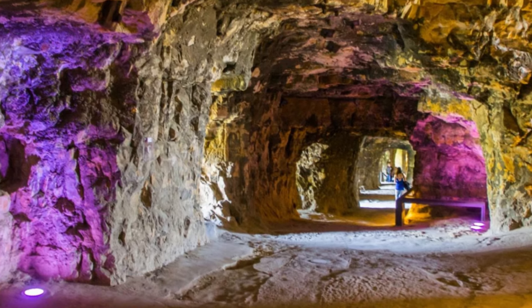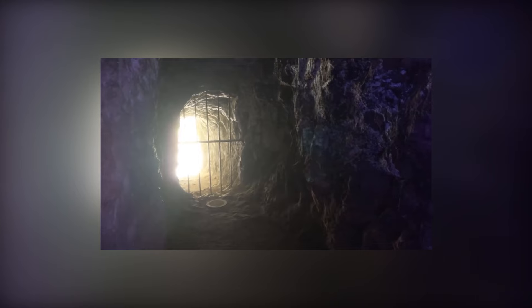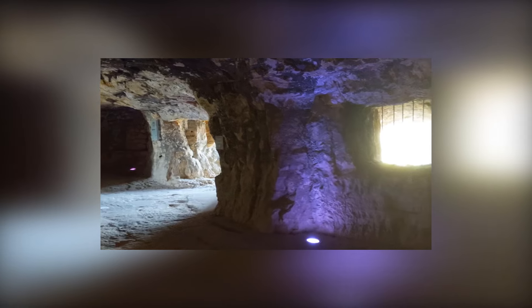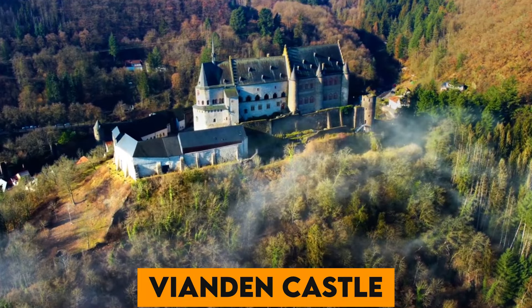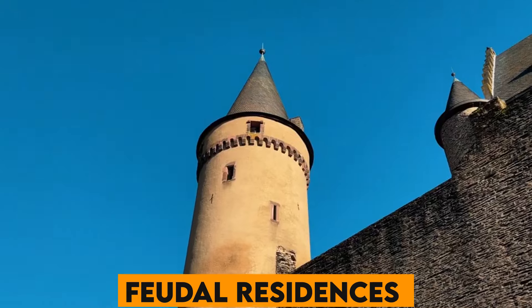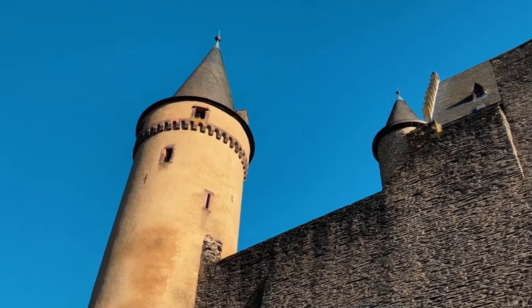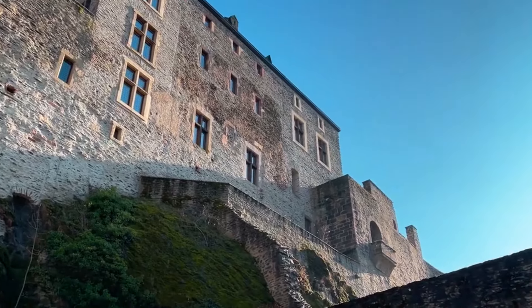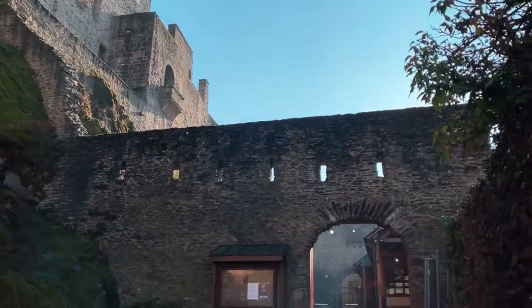Number 7. The Casemates du Bock — a network of underground tunnels in Luxembourg City, carved out of solid rock — were once used as a fortress and shelter during wars, now a UNESCO World Heritage Site and a fascinating attraction for history buffs. Number 8. Vianden Castle, located near the border with Germany, is one of the largest and most beautiful feudal residences of the Romanesque and Gothic periods in Europe. It's a picturesque sight, restored to its former glory and open to visitors year-round.